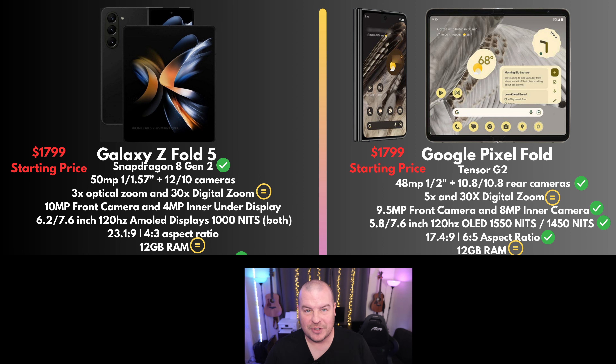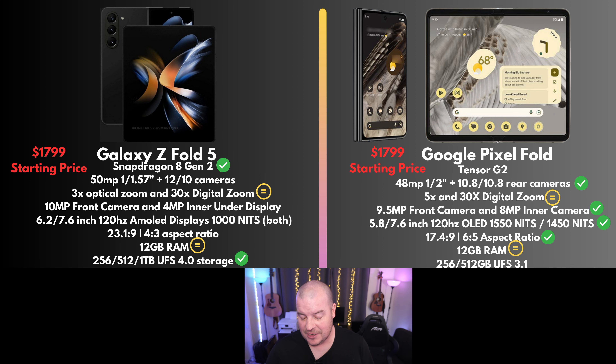Next would be RAM. Both have 12 gigs of RAM, so that's a tie — though the Fold 5 might have slightly faster read-write RAM. For storage, I give the win to the Galaxy Z Fold 5 because of their faster UFS 4.0 storage versus 3.1 on the Pixel Fold. They're also giving you up to one terabyte of storage — most of you probably don't need it, but if you want it, it's there as a Samsung exclusive.